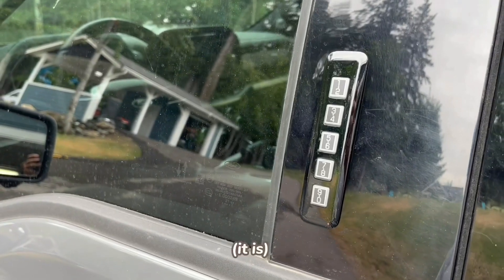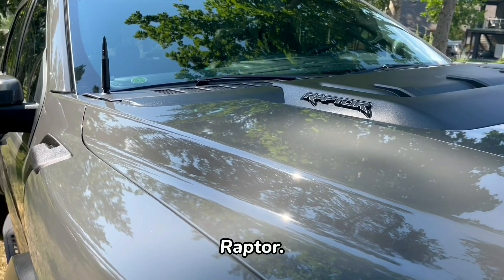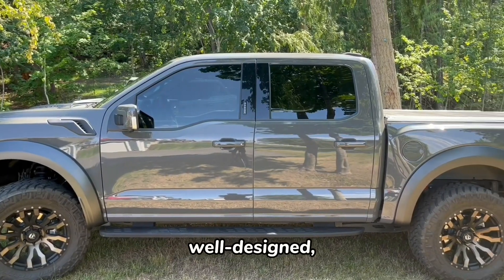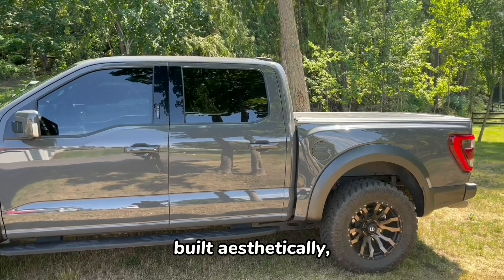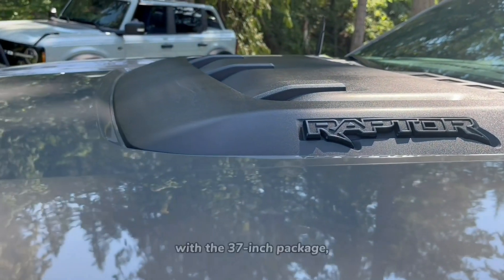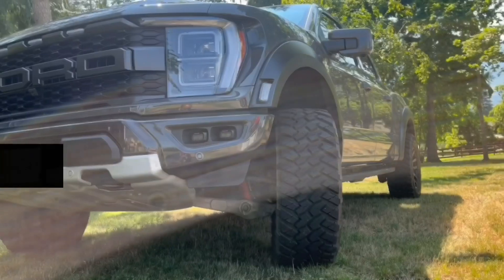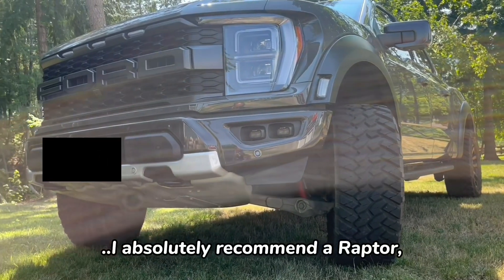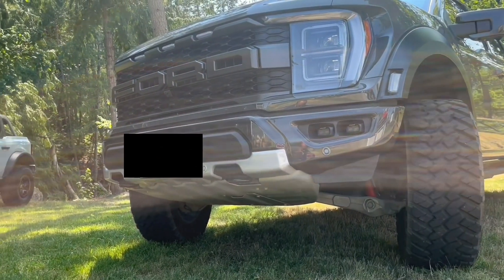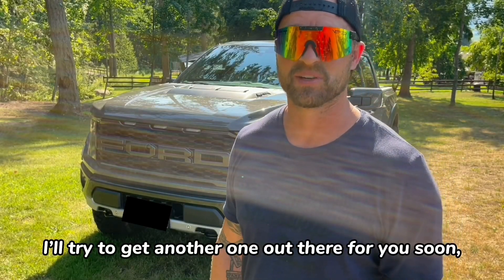That's my quick review of my 2021 Ford Raptor. In summary: beautiful truck, well designed, beautifully built aesthetically, performance is amazing, and the suspension is insane. I couldn't be happier. I've actually already ordered a new one with the 37-inch package, so looking forward to that. I absolutely recommend a Raptor. Hope you enjoyed the video — I'll try to get another one out there for you soon.